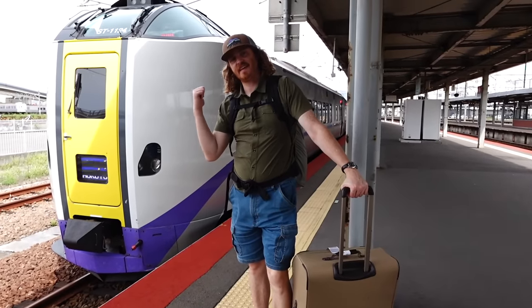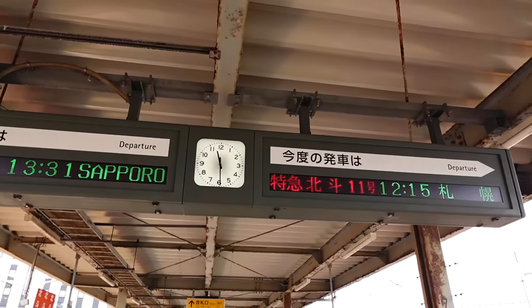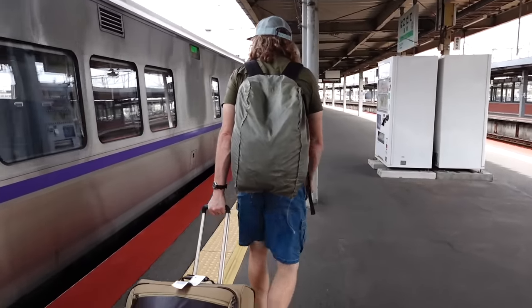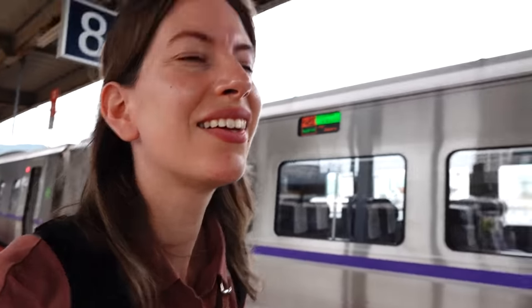This is our train — our ride! That green car is first class, not how we're traveling today. We actually couldn't get a reserved seat since the train was fully booked, so we're using our passes and sitting wherever is available. As of now it doesn't seem very full, but the train doesn't leave for another half hour, so things could change.